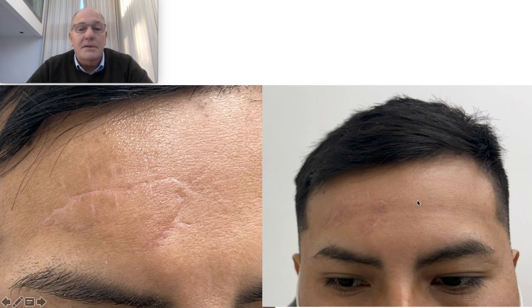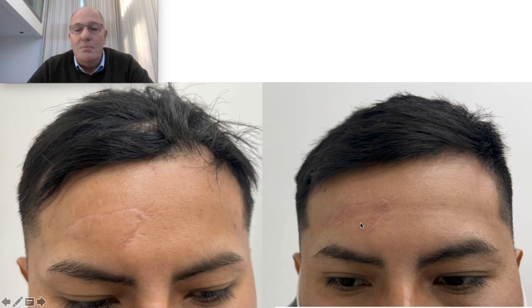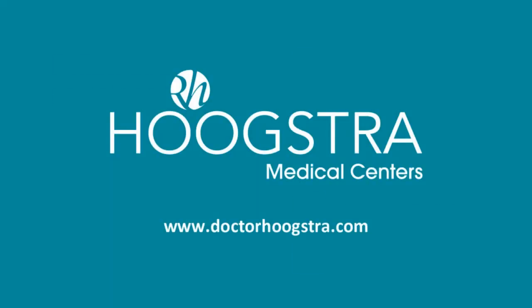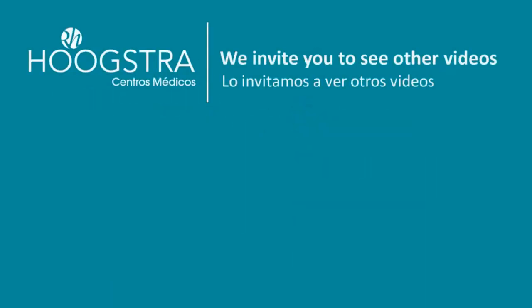It's not perfect, but it's okay given the area and the complexity of this kind of case. You can see lower here — more, I can say, more imperceptible. Thank you.